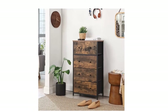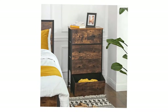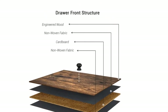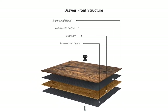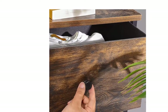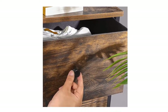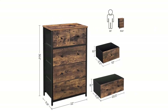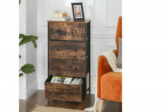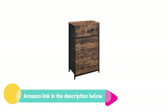Don't worry if you have kids, since the design of this fabric drawer dresser is friendly to young ones. The anti-tip kit included provides a safe environment for your family, and fabric drawers won't pinch hands if your little ones want to organize their clothing on their own. With a simple structure and assembly tools provided, you won't need to spend your entire Sunday afternoon figuring out how to put it together. If you like this product, please check out the Amazon link in the description below.